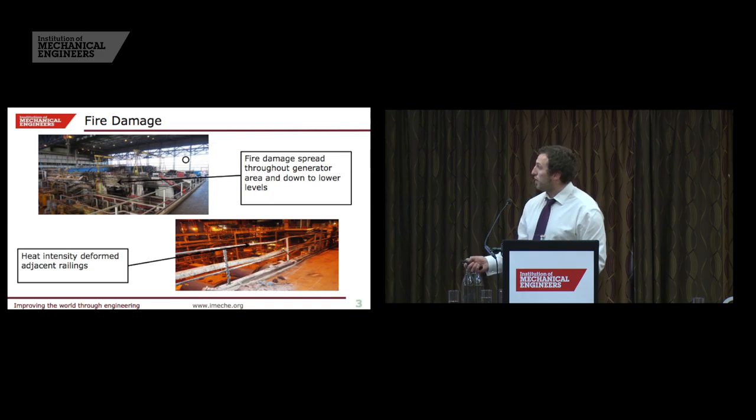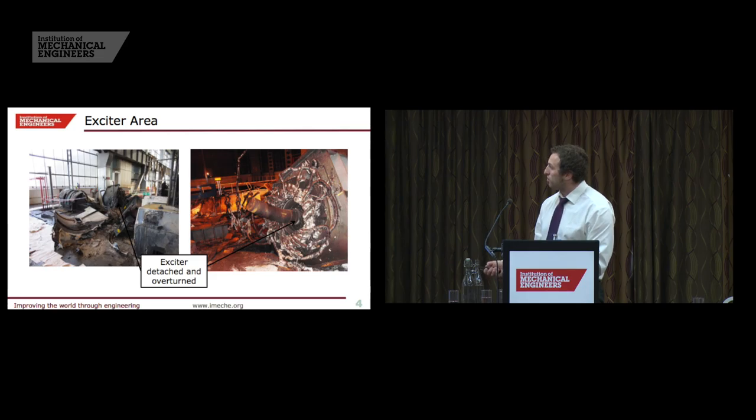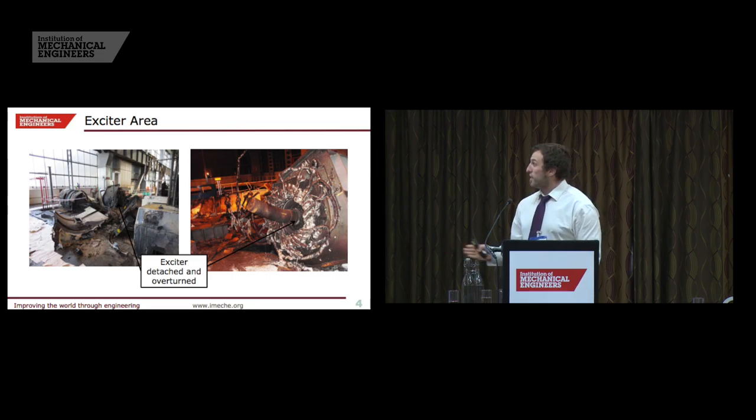Just also to point out for the next slide, this component here is the exciter, which you can see is not where it should be. It should be about here, and it's over here, and it's upside down. That exciter weighs about 6 tonnes. That gives a real clear picture of just how much energy was involved in this failure, caused by this initially one blade coming off.